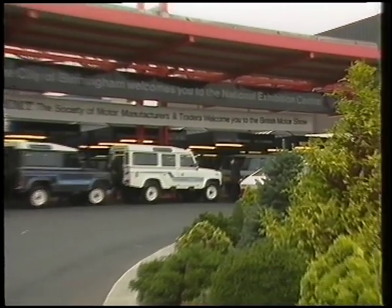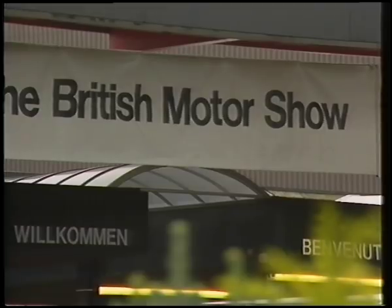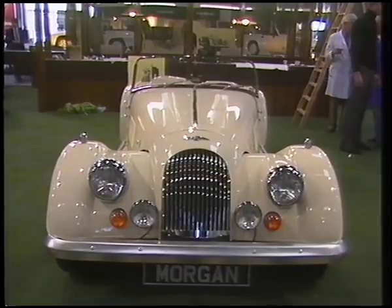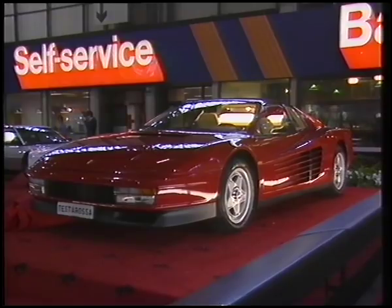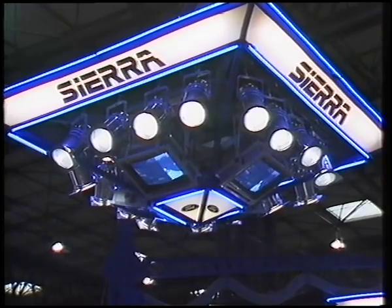The National Exhibition Centre at Birmingham, scene of the 1984 British International Motor Show. Now biannual, the show is still one of the most important shop windows on the business in the whole of Europe. Here, the motor industry shows off its finest — the exotic, the unusual, and indeed the genuinely important.